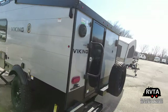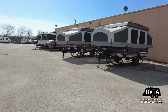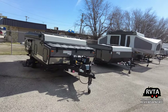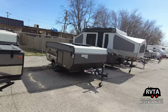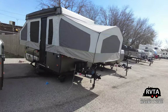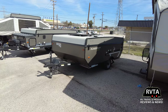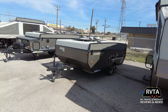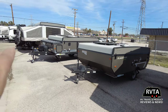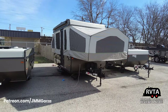So there's some more Viking products, there's the offices, and I'm going to walk around aimlessly. Here's some Flagstaff pop-ups — the Flagstaff Mac SE. These are super aerodynamic. Look how compact that is — you can tow that behind your mid-sized SUV without any issues at all. That's a little bit larger unit, and this is how it looks with the tents deployed.